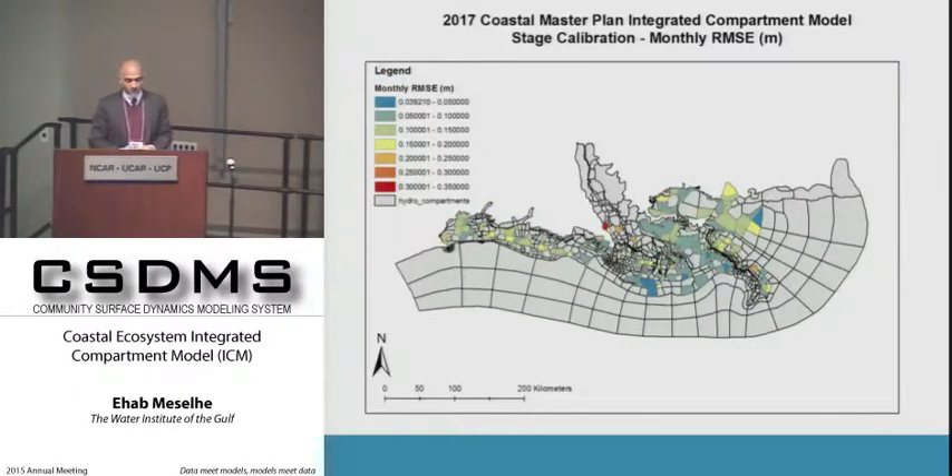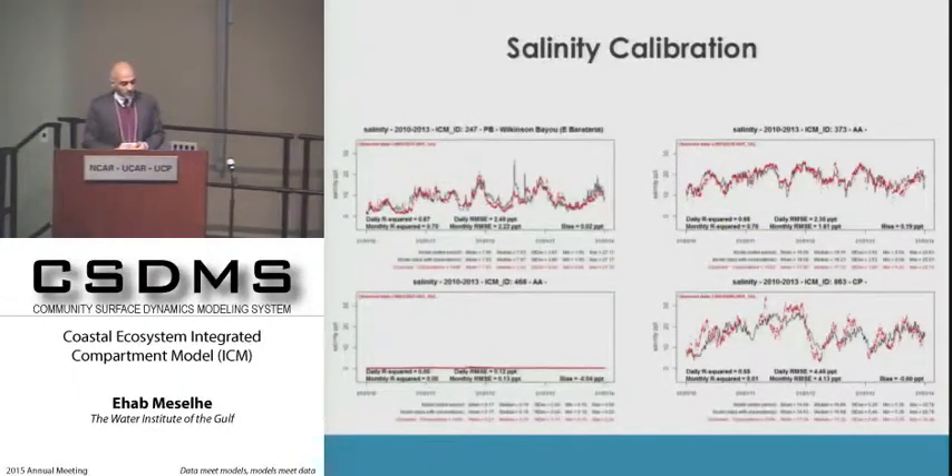This image shows the stage calibration for the monthly root mean square error in direct units in meters.